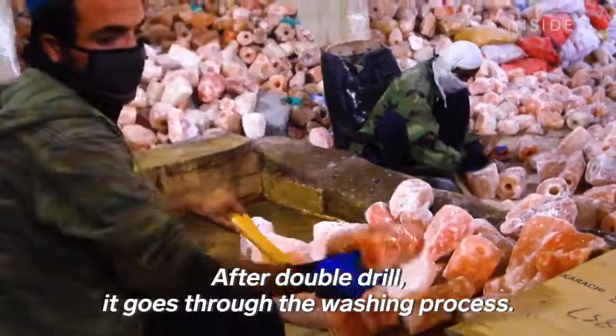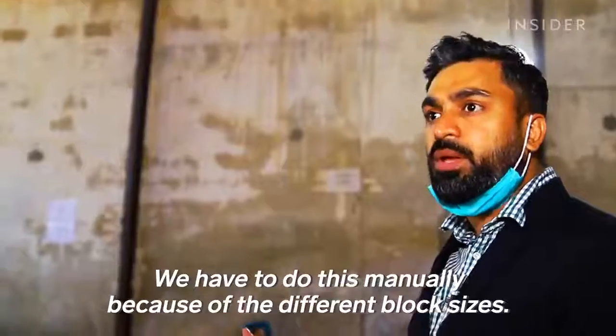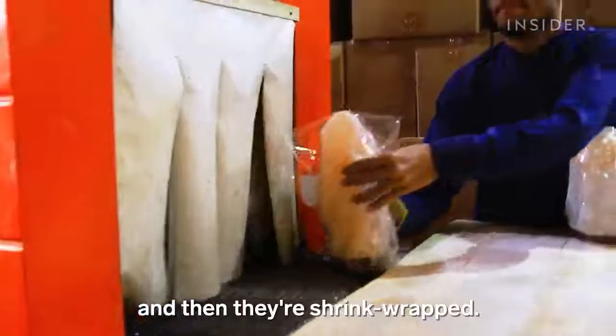After the double drill, we take it through the washing process. We have to work manually. The size is different. The lamps are then coated with a gel to prevent humidity from interacting with the salt, and then they're shrink-wrapped.